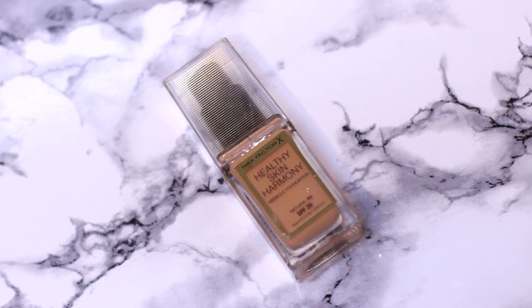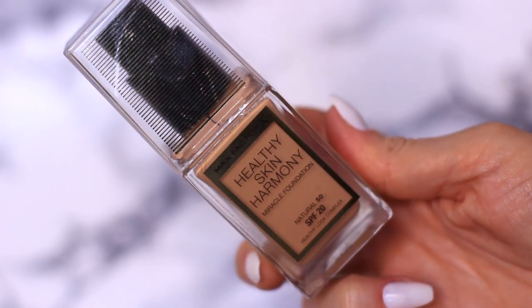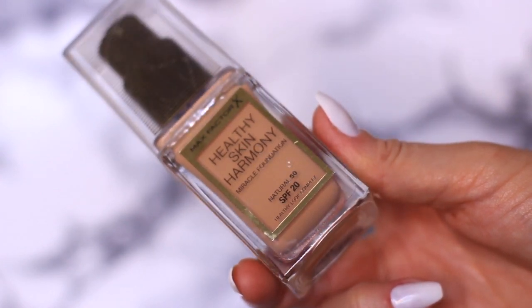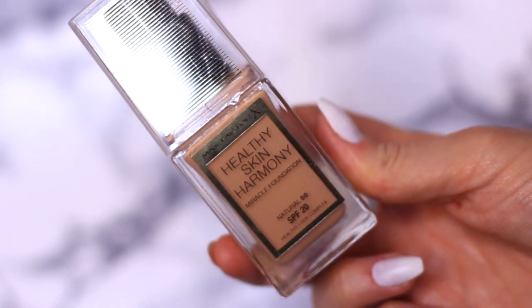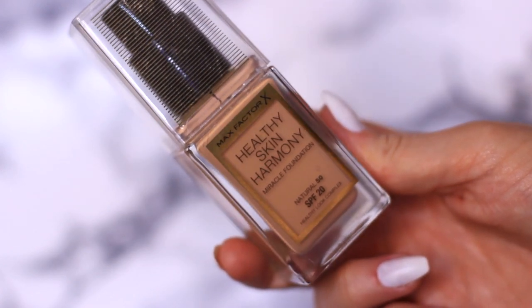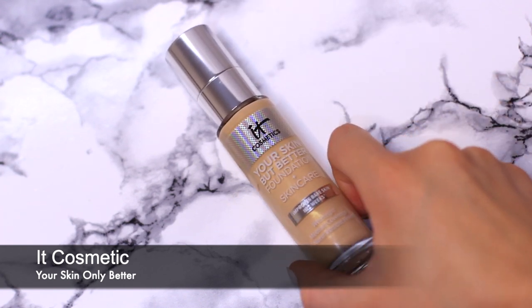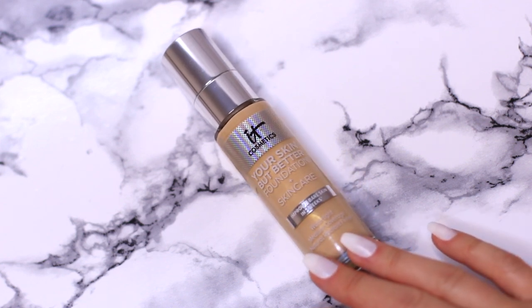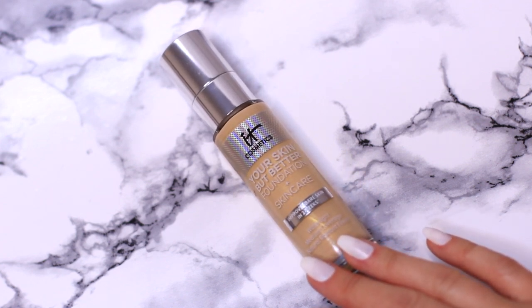Next up I have the Max Factor Healthy Skin foundation — the shade is a little bit off for me but the texture works pretty well. I always thought Mac was just the slang term for Max Factor when I was starting out, and I didn't understand why makeup artists kept saying mac, mac, mac — I thought they were saying Max Factor for years. But yeah, I thought they were the same thing. Next, my absolute go-to — IT Cosmetics Your Skin But Better foundation, which I actually have on my face right now. I love it, I use it every day, and I will use it until it's gone.